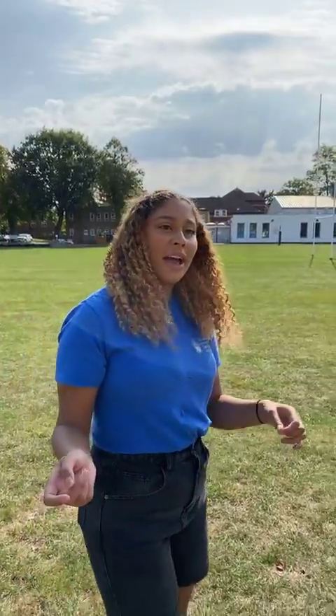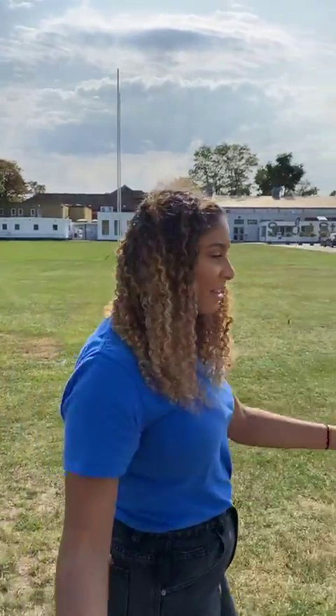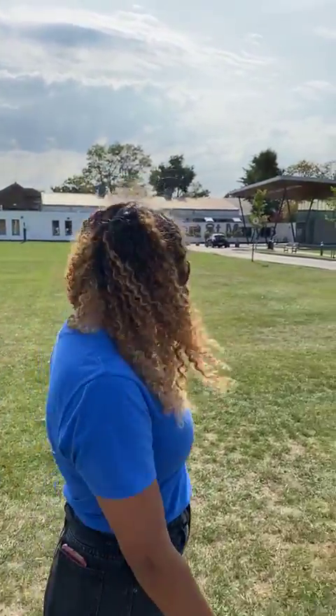We have ultimate frisbee, law society, business society, drama society, men's football, women's football, and women's rugby — just to name a few. We also have a thing called Varsity where we play against our rival university Brunel. It's a great day because both unis are very competitive — all sports teams play against each other and there are food stalls, music, and a great atmosphere.